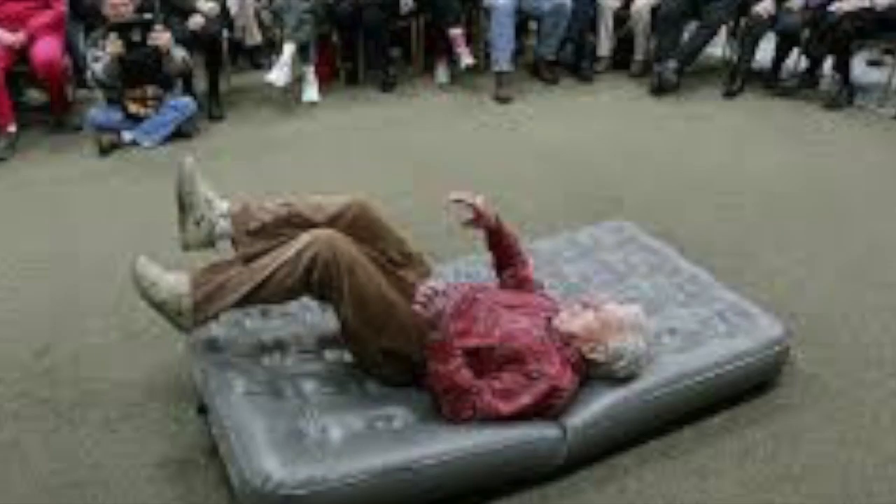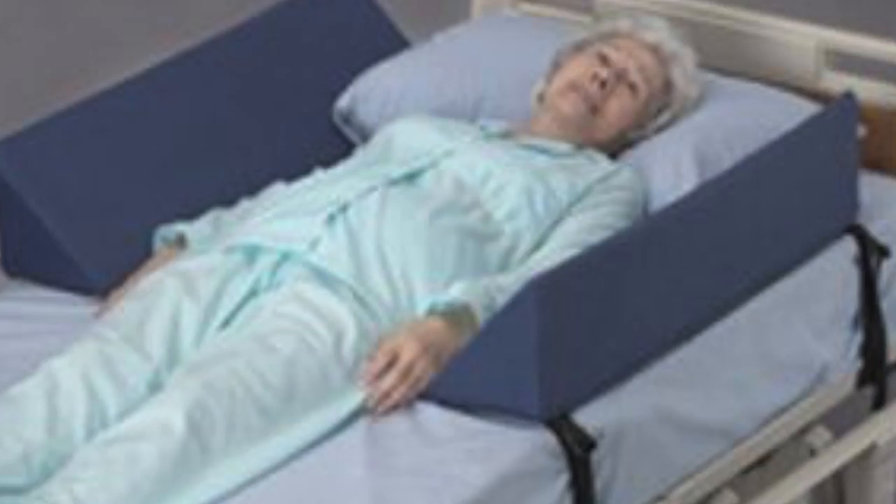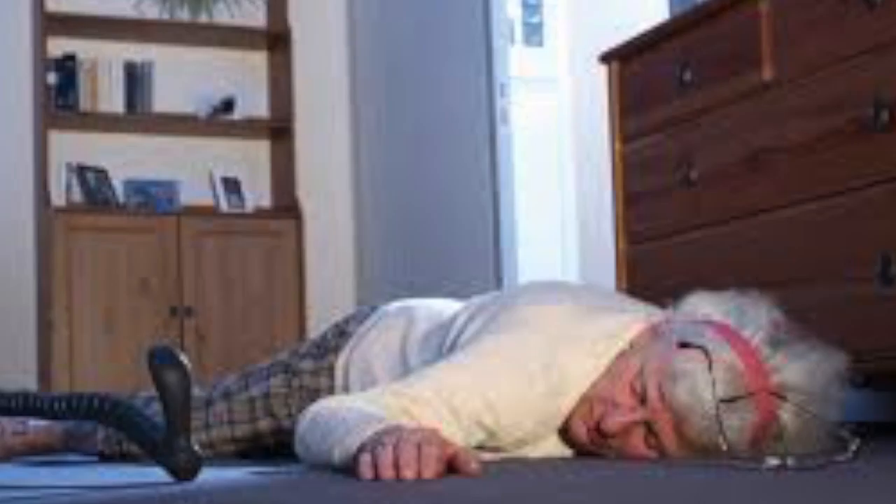Restraints such as rails, seatbelts, and low beds are a dignity issue. When a resident falls, there is a likelihood that their behavior is communicating something else. Caretakers must assess if the resident's personal and physical needs have been met. Adults who fall are often found to be hungry, in pain, or incontinent.